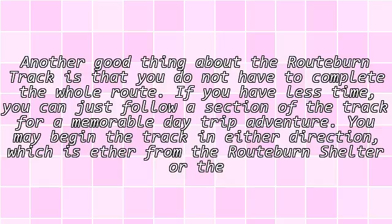Another good thing about the Routeburn Track is that you do not have to complete the whole route. If you have less time, you can just follow a section of the track for a memorable day trip adventure.